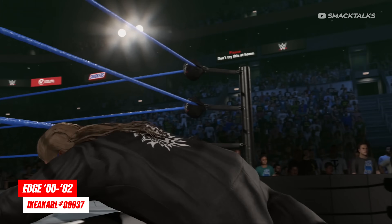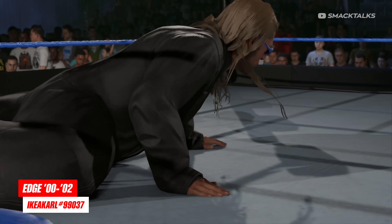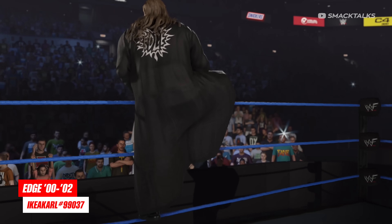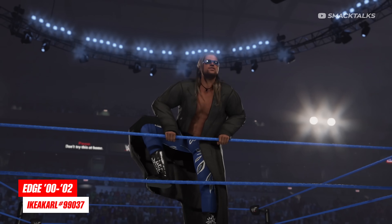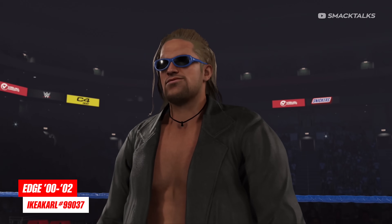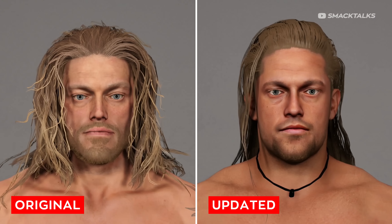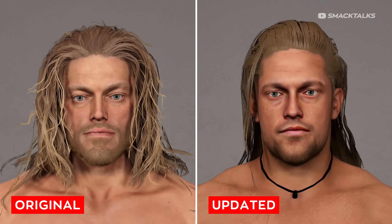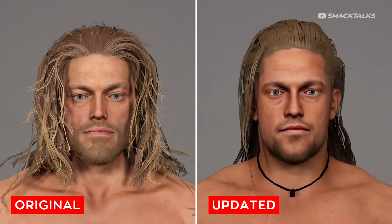Staying with Edge, if you want a younger Edge based on the Attitude Era, Ikea Carl has released his own custom version with this one set around 2000 to 2002. While this one looks great in the entrance, the glasses actually highlight just how good it truly is — comparing this to the 2006 Edge in the creation suite, you can see just how good it looks, as this is easily on par with some of the in-game models.